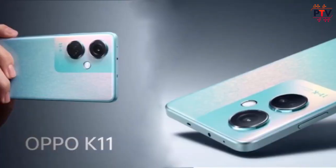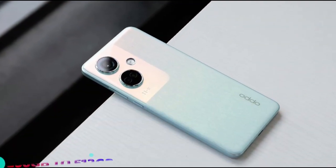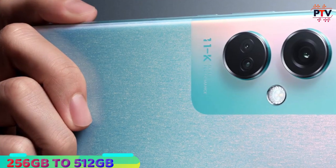Processor, RAM, and storage. The Oppo K11 is powered by the Qualcomm Snapdragon 782G chipset with 8GB to 12GB of RAM and 256GB to 512GB of storage.